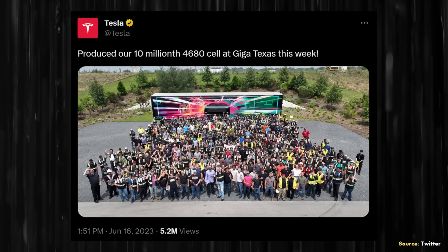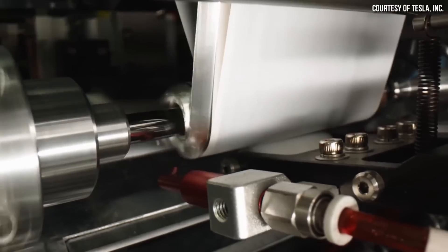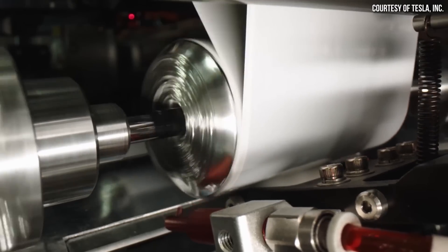On June 16th, the official Tesla Twitter account tweeted out: 'Produced our 10 millionth 4680 cell at Giga Texas this week.' To be clear, I read this as 10 million 4680 battery cells being produced since the beginning of production at Gigafactory Texas, not 10 million battery cells being produced in a single week.